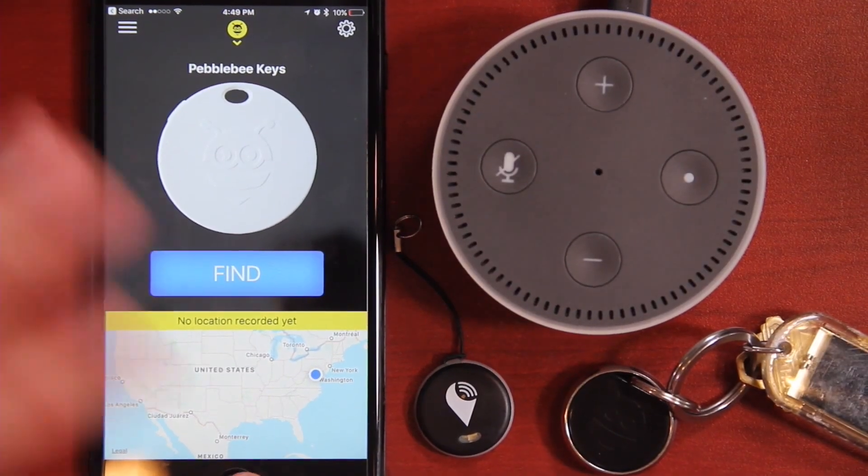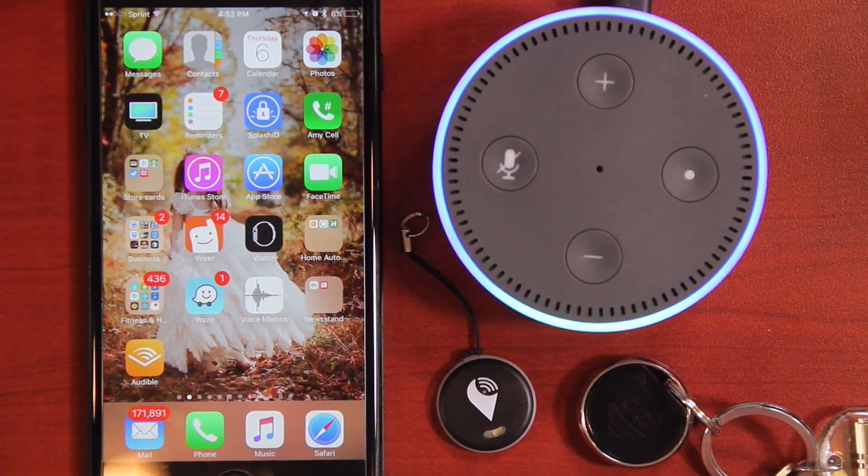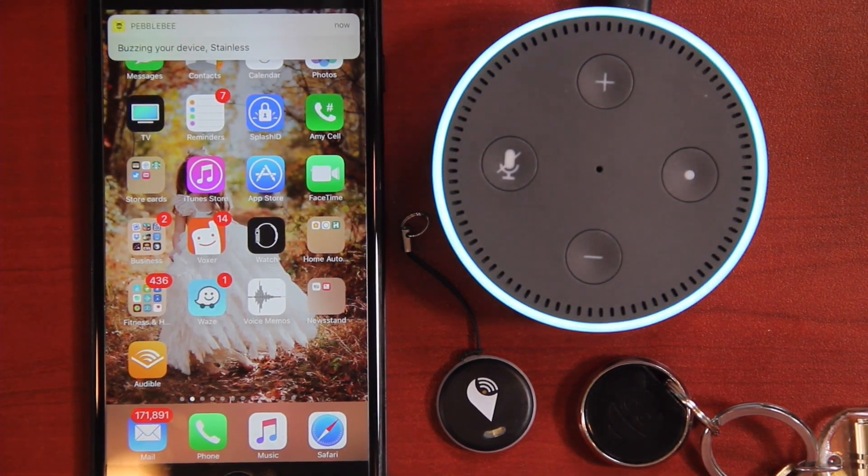Let's shut down the app completely and see what happens. Alexa, ask Pebblebee to find my keys. Buzzing your device. And once again it gives you a little notification, a little beep, but no buzzing whatsoever. The app does have to be running in the background on iOS devices. I have talked to Pebblebee support and they said it does not have to run on Android devices, which is a great thing. Unfortunately I am not able to test that, but hopefully in the near future I will be able to get an Android phone with the help of my Patreon members.